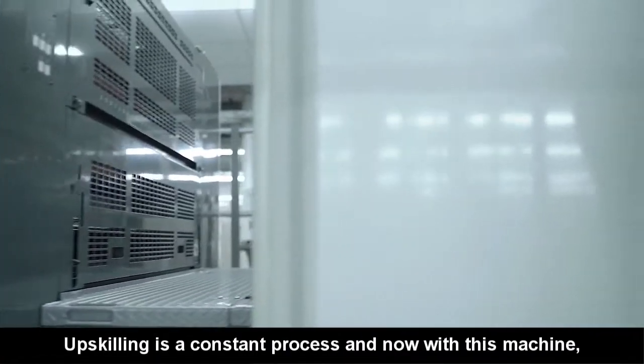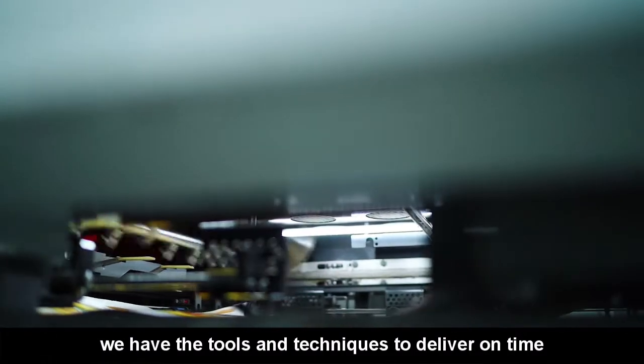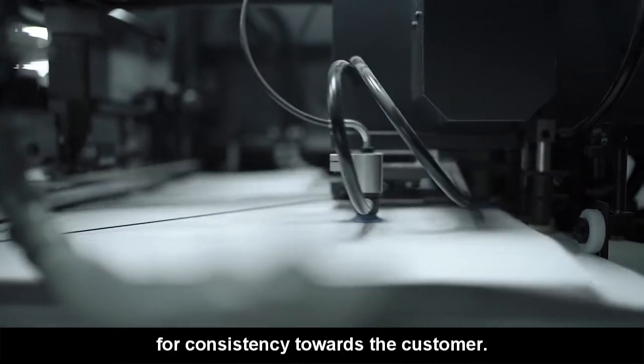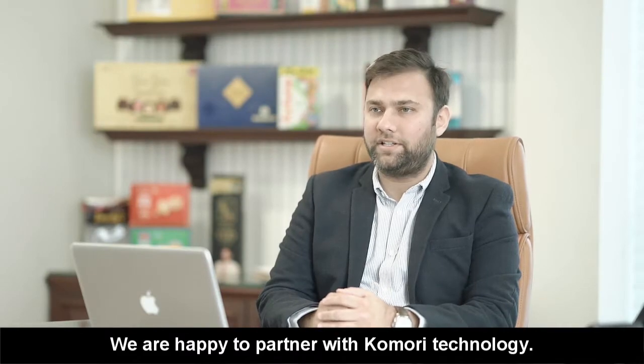Upskilling is a constant process and now, with this machine, we have the tools and techniques to deliver on time, every time, without any compromise in quality. We have upgraded the technology to maintain our commitment for consistency towards the customer and we are very happy to partner with Komori in this part.